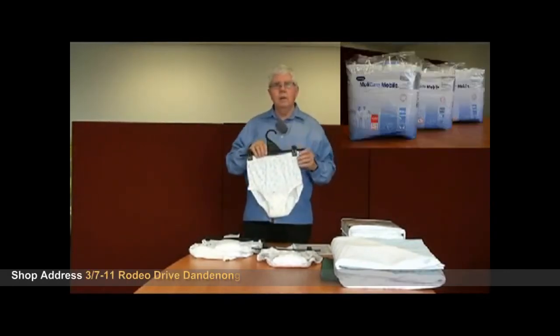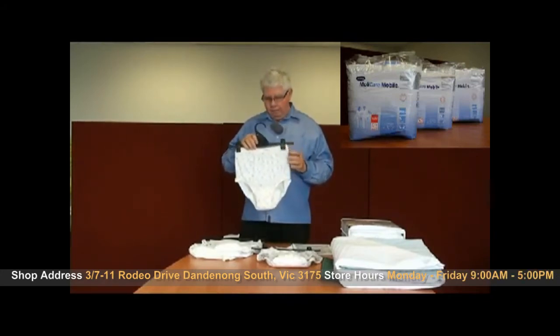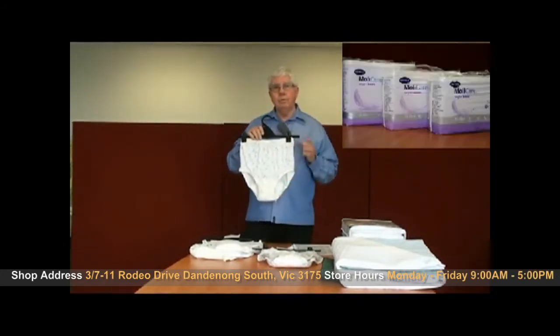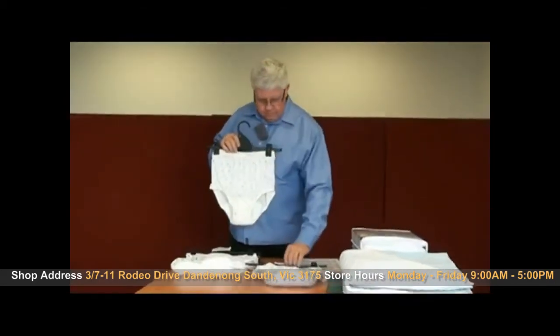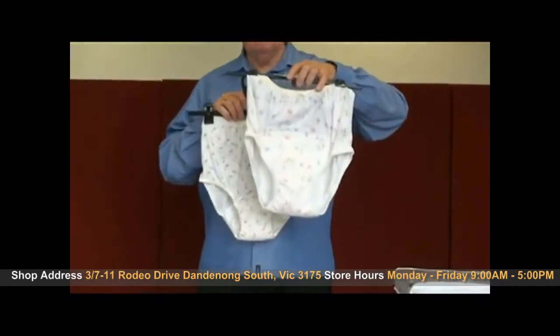These pants are the same size as normal underwear and this particular one would absorb about 250ml. A similar pant but with much more absorbency is 500ml.